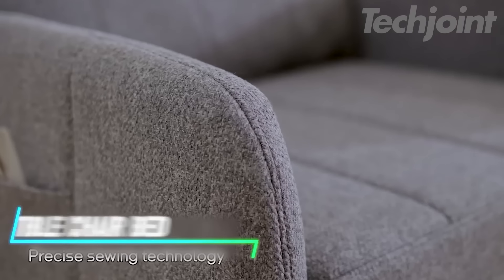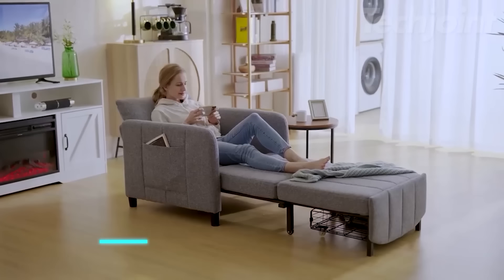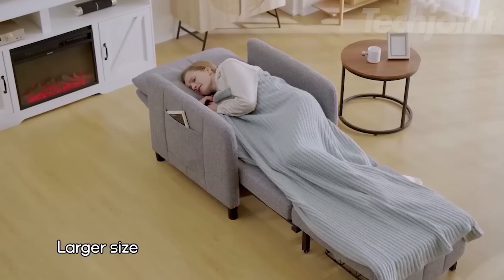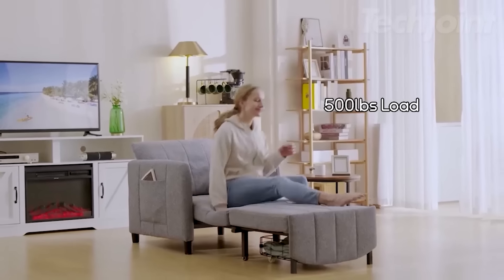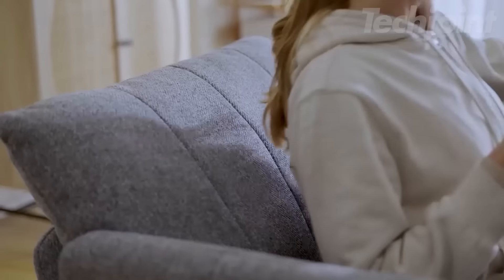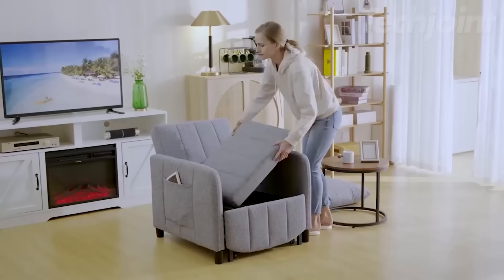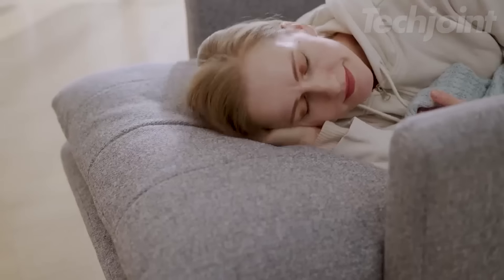Transform your living space with a versatile chair bed that effortlessly converts from a stylish chair to a comfortable bed. At 84 inches long, it's designed to accommodate taller individuals without curling up. Featuring a durable metal frame that supports up to 500 pounds, this chair bed offers six adjustable backrest angles for customized comfort. With extra storage and side pockets, it's the perfect solution for small spaces, ensuring you have both seating and sleeping options whenever you need them.